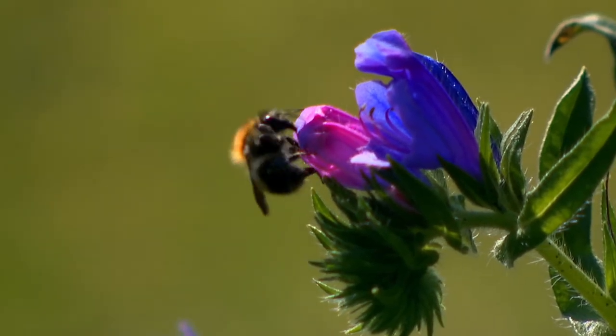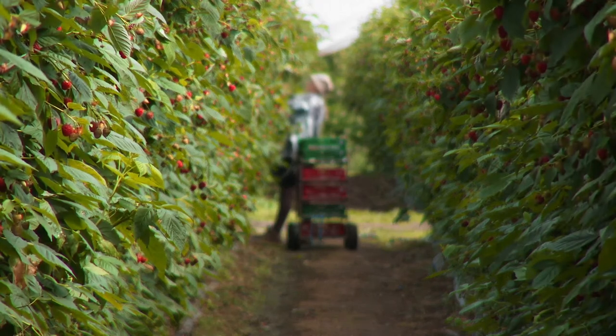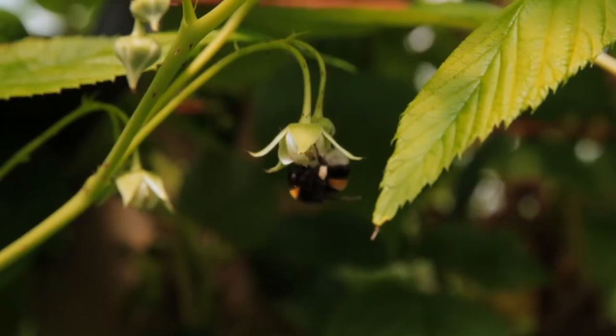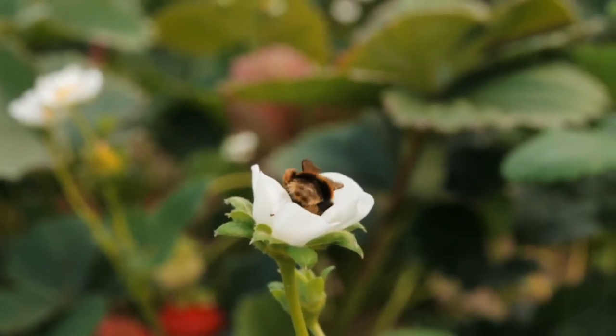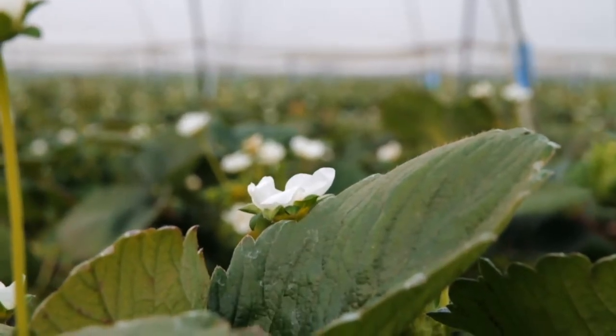There are 99 bee species in Ireland and of those, 21 are species of bumblebee. A lot of horticultural growers in Ireland actually import boxes of bumblebees to pollinate crops like strawberries and apples. Growers like bumblebees because they can deal with Ireland's cooler, wetter conditions, and they have the ability to buzz pollinate — when visiting a flower they buzz at a particular frequency which releases the pollen, which gets on their body, and they then travel to the next flower and pollination happens. Ireland imports around 2,000 bee colonies every year to aid pollination of crops.